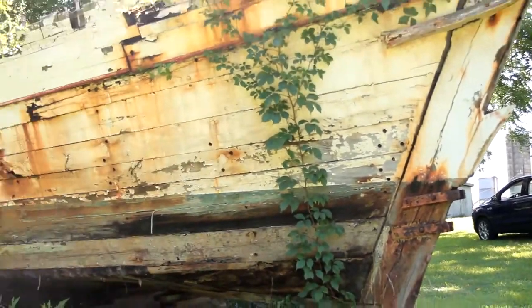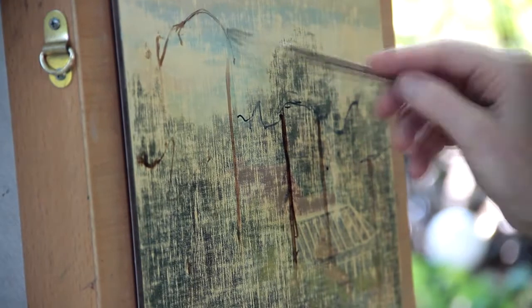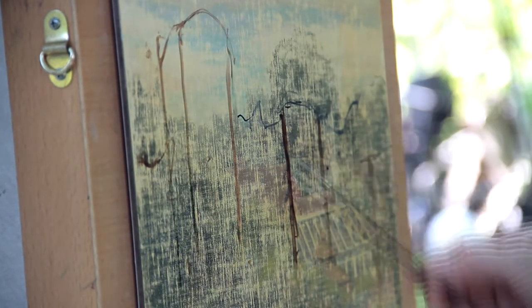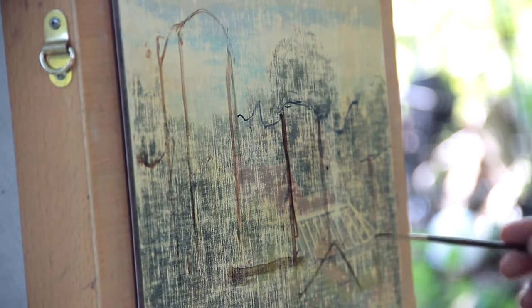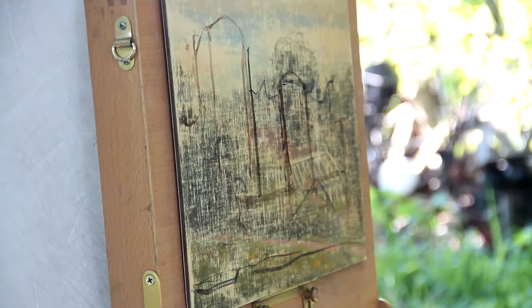I look for light and dark values and an interesting arrangement of color, and I'm looking for compositional points.